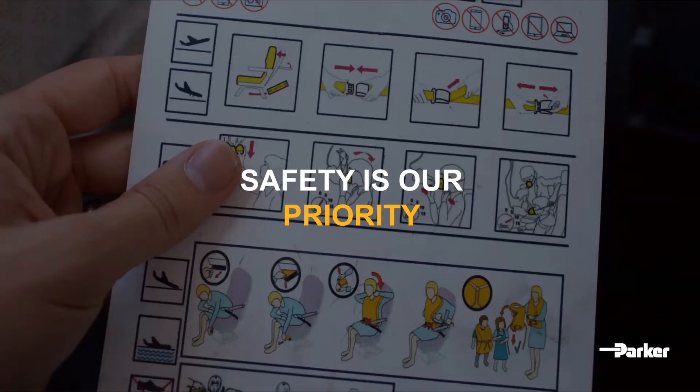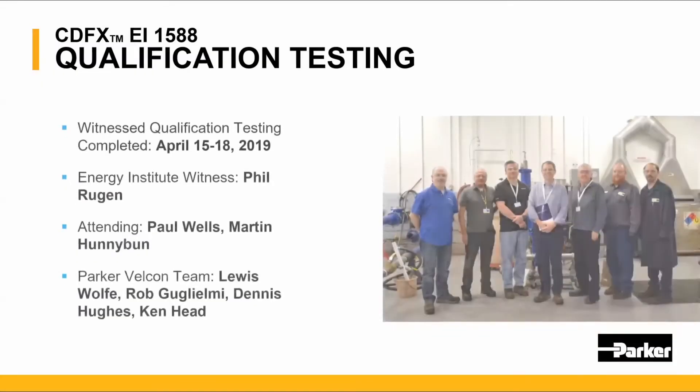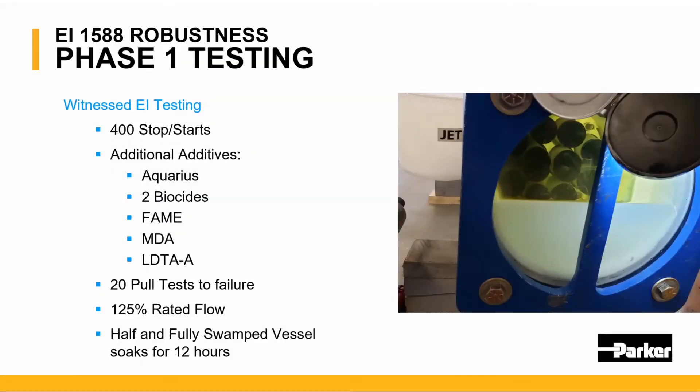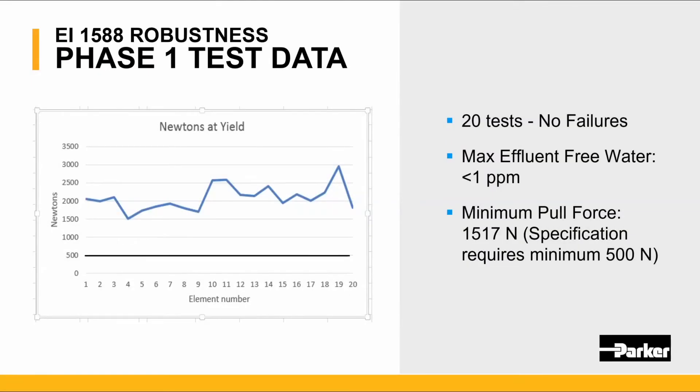At Parker Velcon, safety is our priority. In April of 2019, Parker Velcon successfully qualified the CDFX water barrier filter to the EI 1588 specification. Members of the Energy Institute witnesses were present at our Colorado facility. Once qualified, we entered the EI robustness phase 1 testing, which consisted of 400 stops and starts, adding additional additives to the fuel, doing pull tests, running at 125% of rated flow, and soaking the vessel for 12 hours with water. Test data shows that all 20 tests passed the phase 1 testing with no failures.